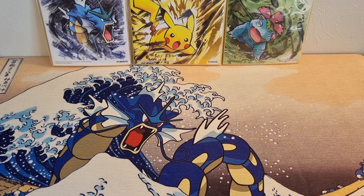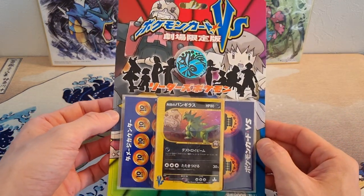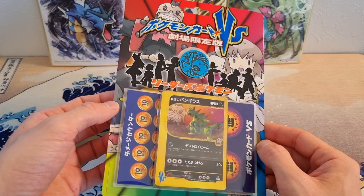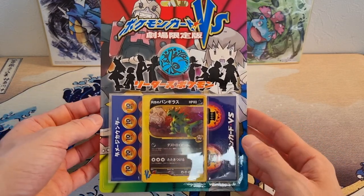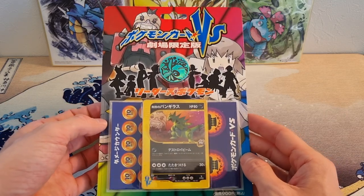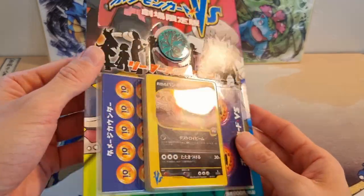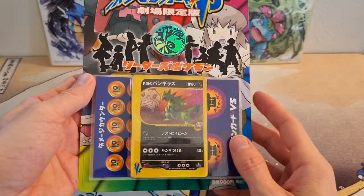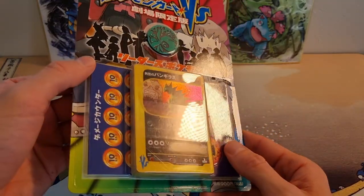For number three, two, and one, it was not quite as easy to rank. I ended up putting this in number three — it is the Rocket's Tyranitar Versus series half deck. I really like this. Like I said earlier, Versus series is one of my top three sets, maybe my number one. It comes with a cool Celebi coin, a bunch of cards, a lot of energy cards, and in the back there's also a holographic Versus series energy, which is kind of cool too.